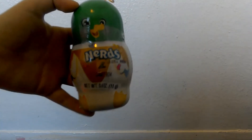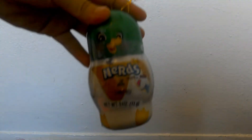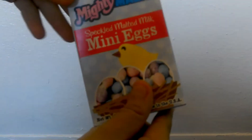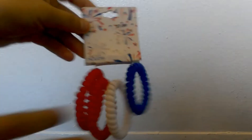And then I got some Nerds, some mini eggs, more candy, and then I got these fourth of July bracelets.